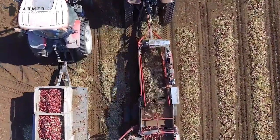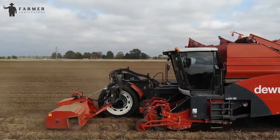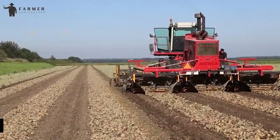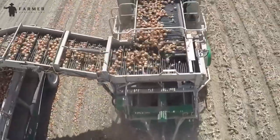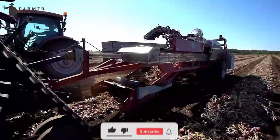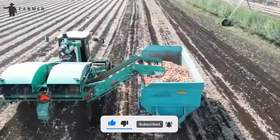What are your thoughts on these innovative agriculture machines, and what do you think their impact will be on modern agriculture? Please share your thoughts in the comments section. Buckle up for more captivating insights into farming tech — like, subscribe, and share. Until next time!